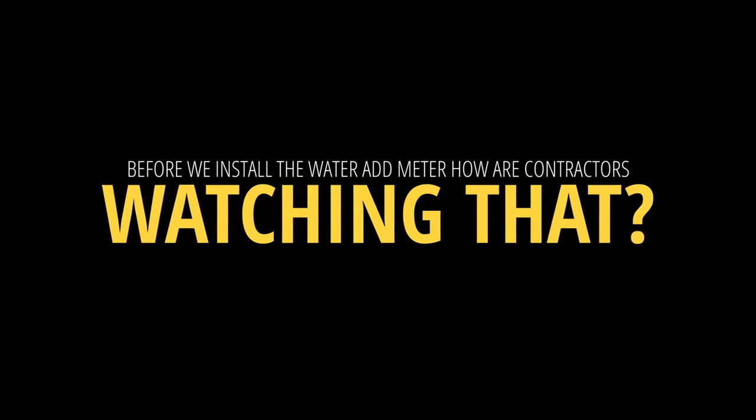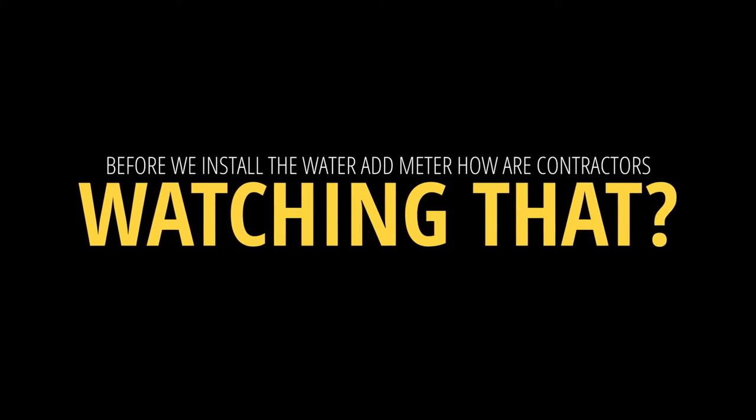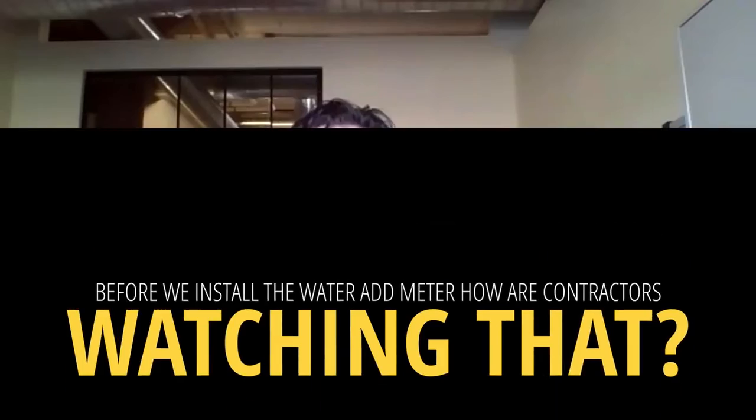Before we install the water add meter, how are contractors watching that? They get pretty good at it — they can eye it. Obviously, it's not as accurate as having a meter measuring and keeping track of that. They can do manual slump tests to check it and see if they feel like it's good. But you're not going to be as accurate eyeing it as you are if you have the meters and follow it through with the full mix.